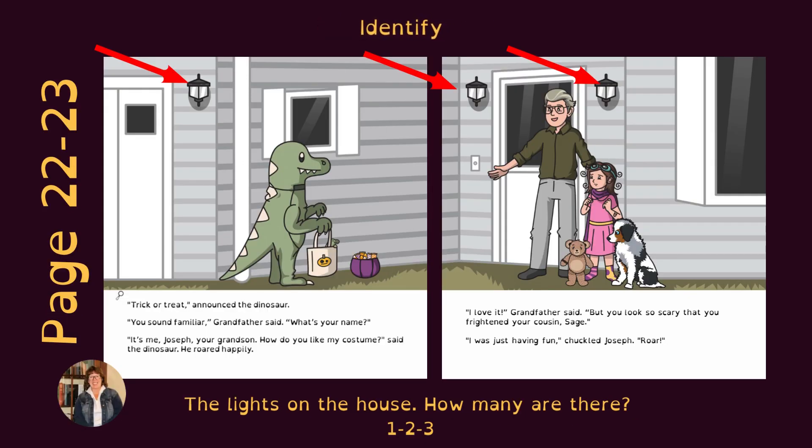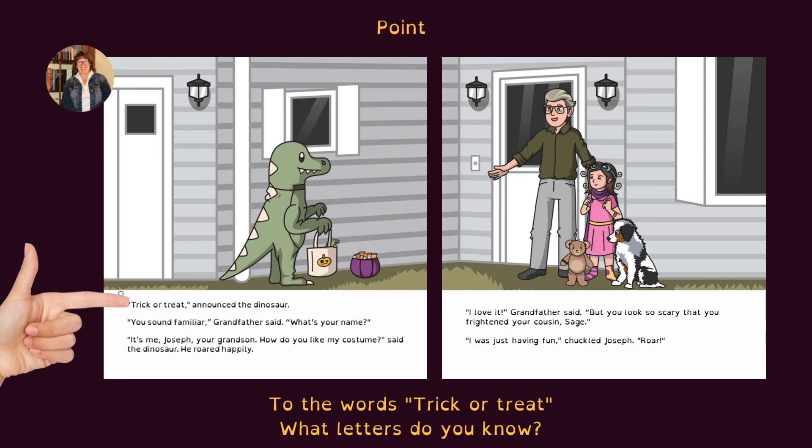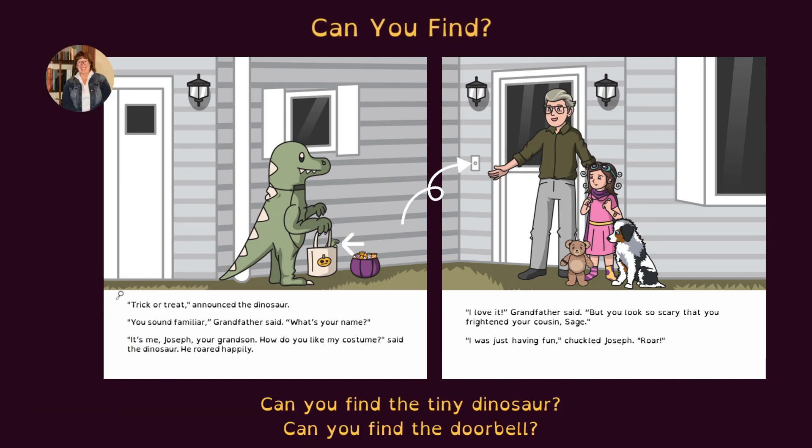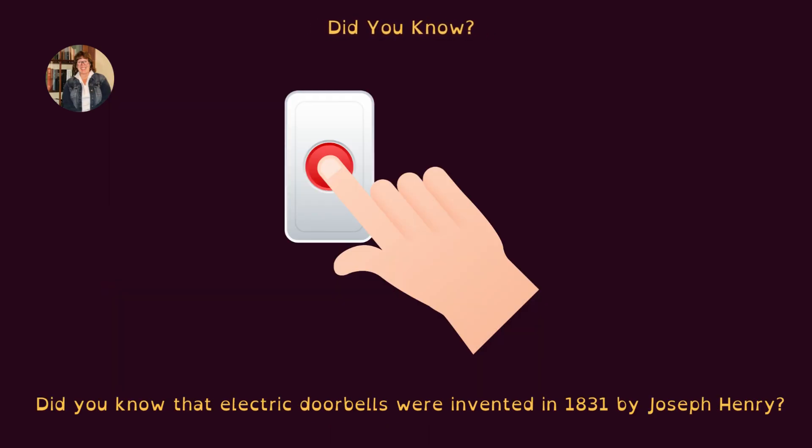On pages 22 and 23, identify the lights on the house — how many are there? One, two, three. Point to the words 'Trick or Treat' — what letters do you know? Ask: what do you think of Joseph the dinosaur teasing Sage, the little girl? Do you think that he was being funny? Do you think it's okay? Can you find the tiny dinosaur and the doorbell? Did you know that electric doorbells were invented in 1831 by Joseph Henry?